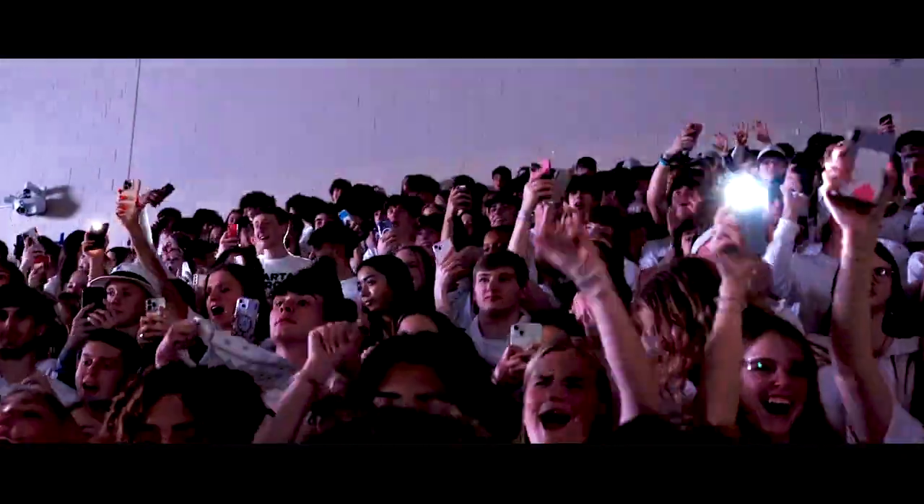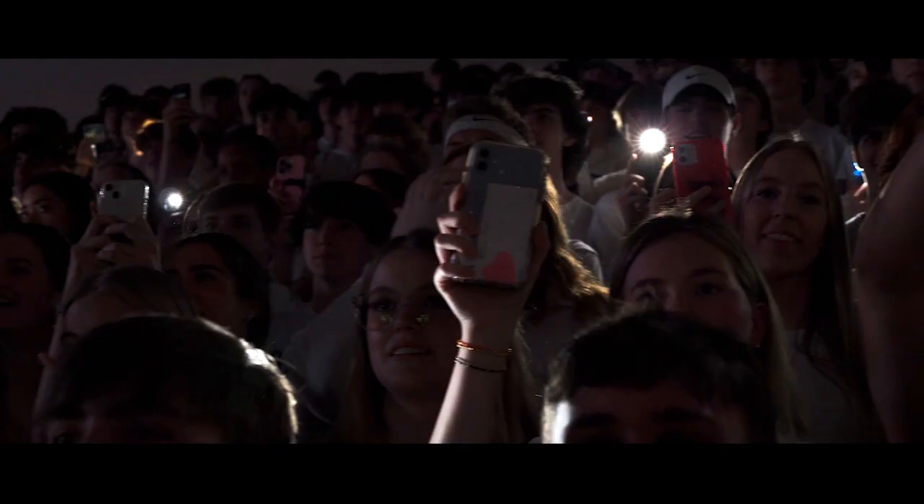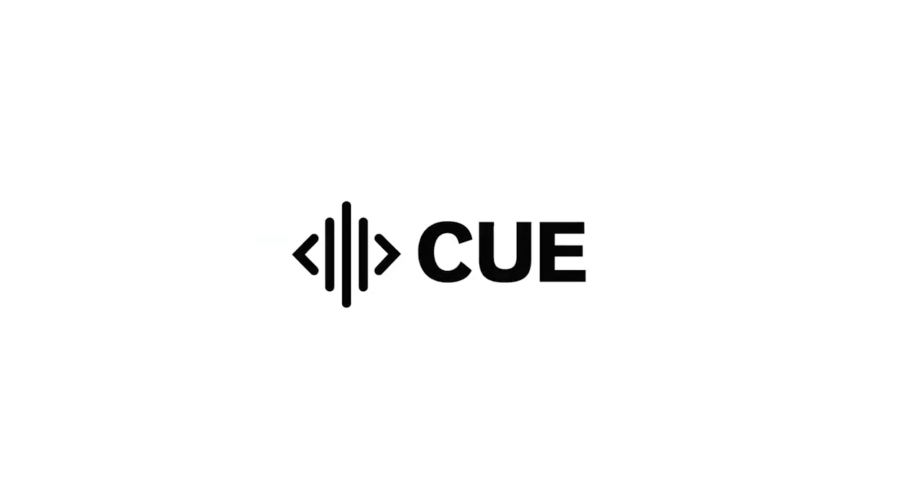We are thrilled to offer the QLive light show to you and know you'll be excited about the energy it brings to your events. We'll see you next time. Thank you.